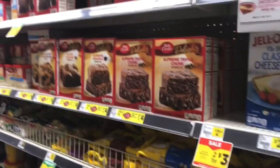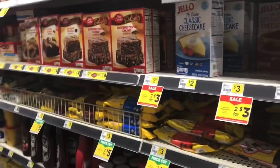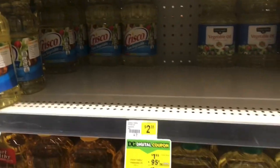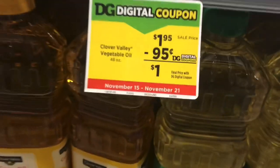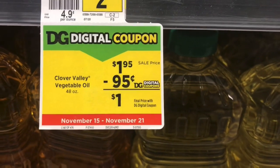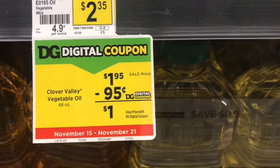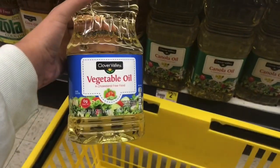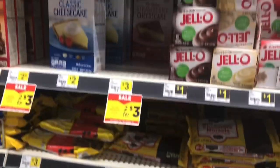¡Hola mis amigos! Bienvenidos de regreso a mi canal y gracias por acompañarme en otro video. Hoy quiero hacer otro reto de cinco dólares agarrando nomás productos que podemos usar en nuestra cocina. Lo primero que voy a agarrar es uno de estos aceites de vegetal que valen $1.95 — tenemos un cupón de 95 centavos que lo viene dejando a un dólar.